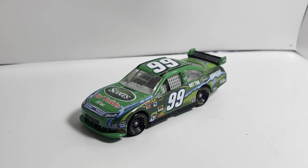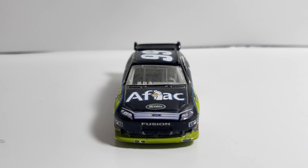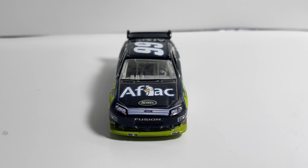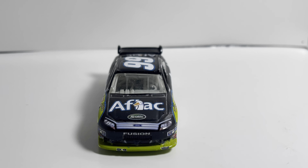Coming in at number 7 is Carl Edwards's 2007 AFLAC Ford Fusion — same paint scheme as 2009. I gave 2007 the nomination because I think the grille looks a lot better with the decals. This was Carl's standard AFLAC paint scheme for a couple of seasons and it is one of the more iconic paint schemes associated with Carl Edwards to this day. Let me know what you all think about this paint scheme in the comments. That rounds out number 7.